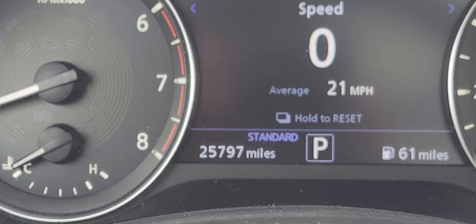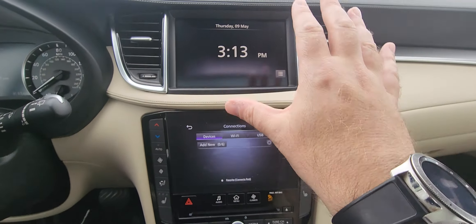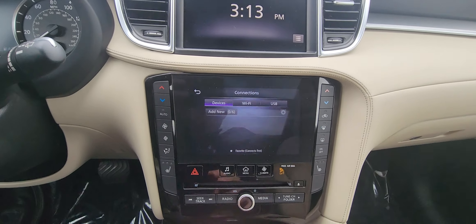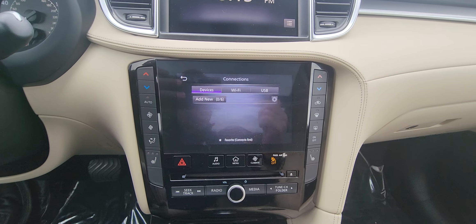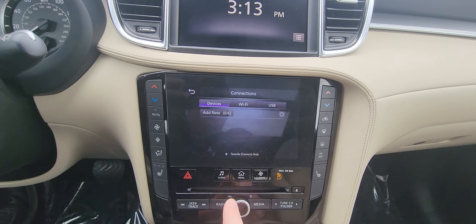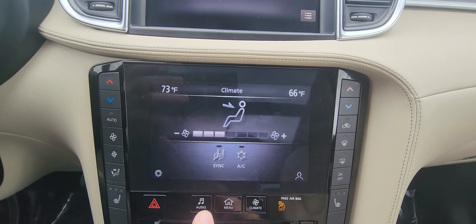Zoom in here so you can check out the mileage — super low mileage on this as well. And then you have that really nice center console display right here. You do have your AM and FM, Sirius XM capabilities, Bluetooth, Android Auto, Apple CarPlay as well. You can control the climate from here or over here as well.